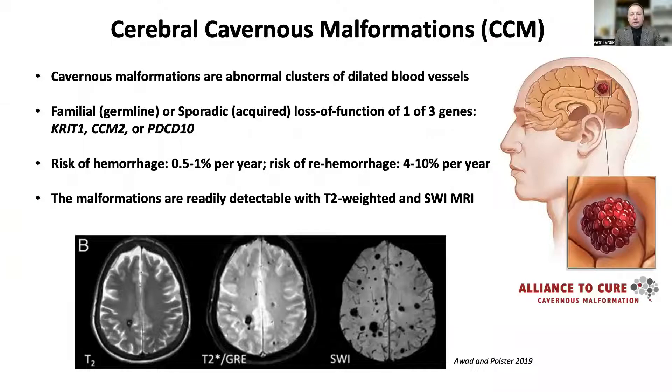Cavernous malformations are hemorrhagic vascular abnormalities caused by mutations in any of the three CCM genes. The disorder occurs primarily in the central nervous system and has a high prevalence of about 0.5% in the general population. The fragile blood vessels in the lesions are prone to bleeding, which can cause serious neurological problems. The lesions are readily detectable with MRI, especially the T2-weighted and susceptibility-weighted imaging sequences.